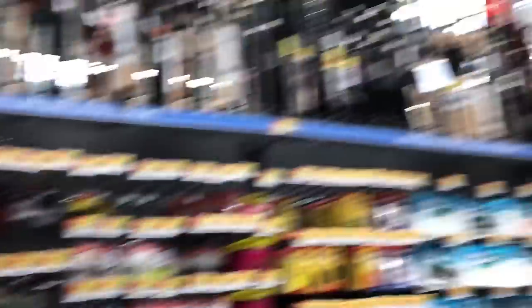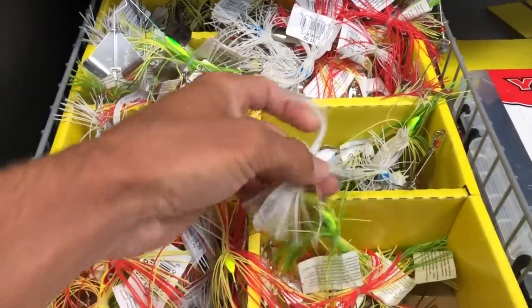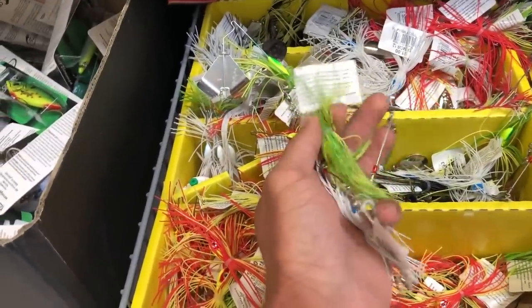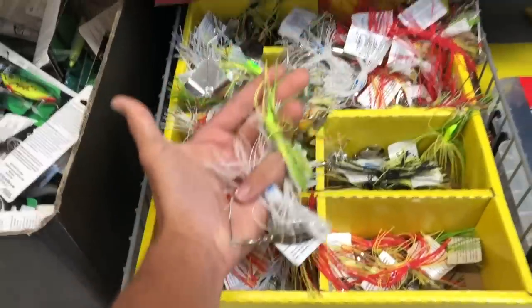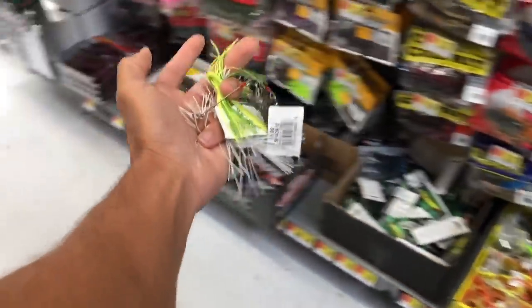We're down the Walmart aisle right here. Here are the spinnerbaits and buzzbaits — they have some $1 buzzbaits as well. I'm going to go with two spinnerbaits: the white one right here, and this one with a little bit of green and chartreuse. We're gonna get three just in case something happens. So we've got three spinnerbaits: two white, one green and yellow. Three dollars right here.